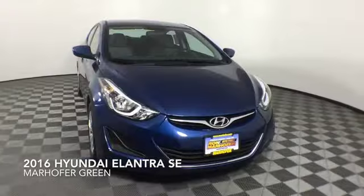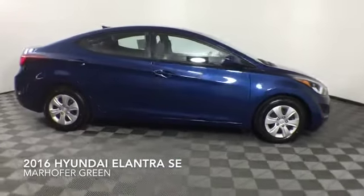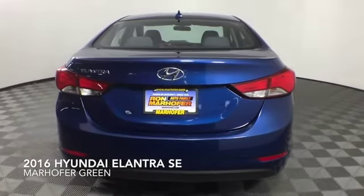Come test drive this Lakeside Blue 2016 Hyundai Elantra SE, which is a front-wheel drive vehicle with 25,331 miles.